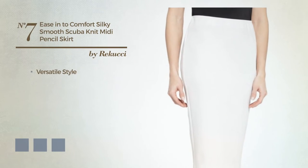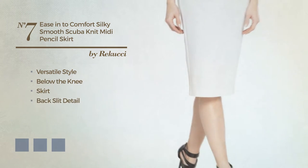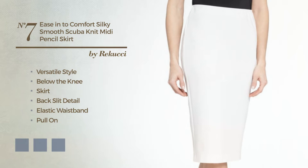Number seven: a blend of versatile and gentle in this below-the-knee skirt with a backslip detail, including an elastic waistband and a pull-on. Produced with form-fitting scuba, available in six color variations, for example black ink, ivory cream, and dark navy.